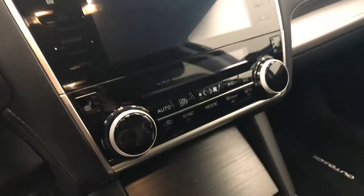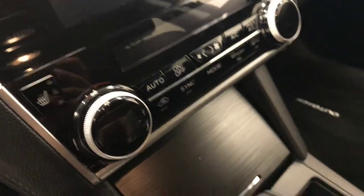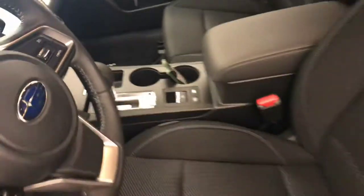Also included is a CD, AM, FM radio with auxiliary, dual zone climate control with AC and heated seats, and our interior color is jet black.